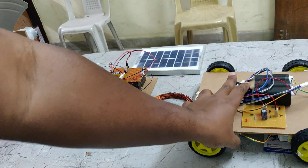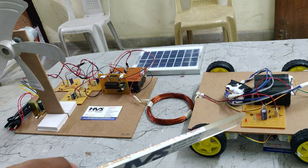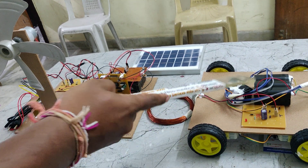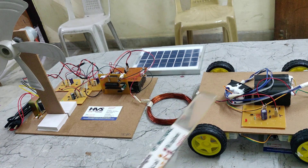The receiver power will be converted into DC, as only AC power will be transmitted between the two coils. The DC will be given as input to the battery pack to charge it. This is the vehicle section.